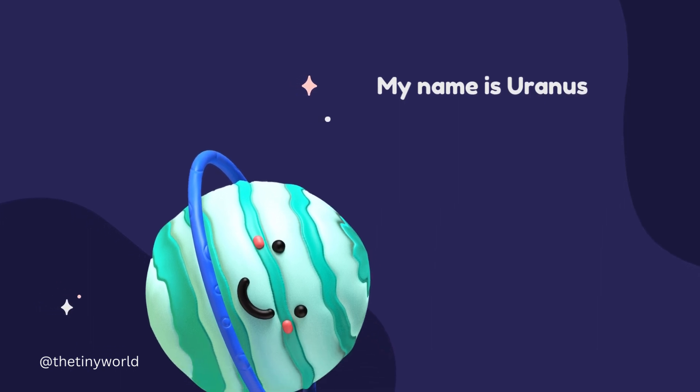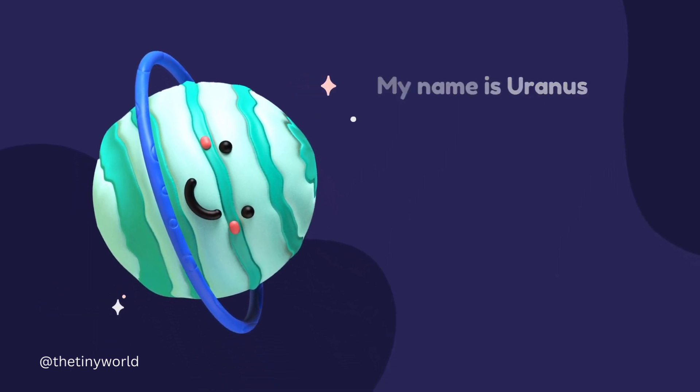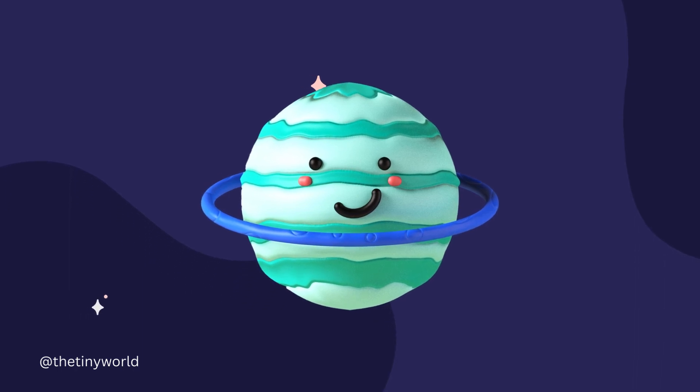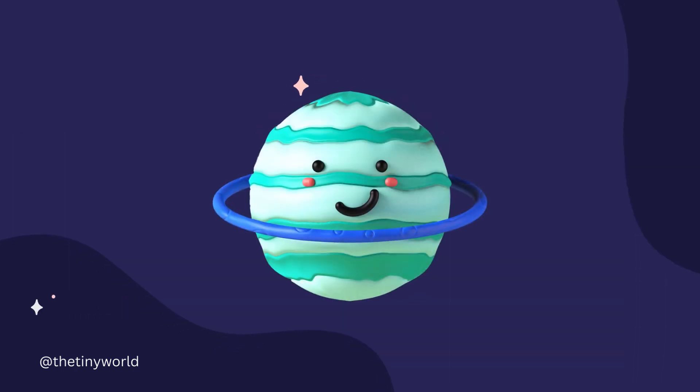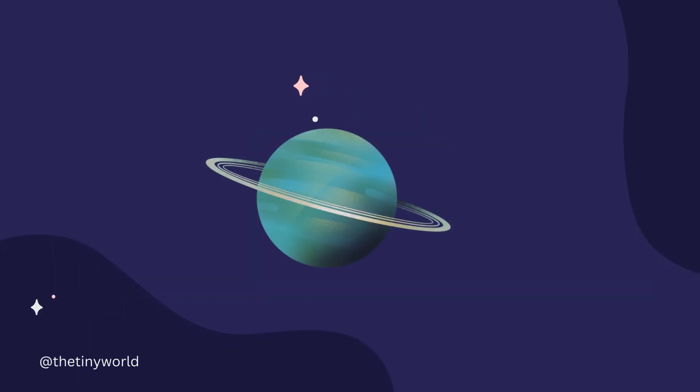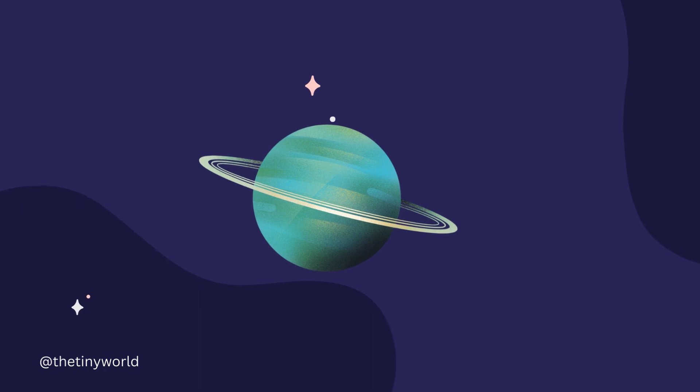Uranus is the seventh planet from the Sun and is unique among the planets in our solar system because it rotates on its side. It has a pale blue color due to the presence of methane.